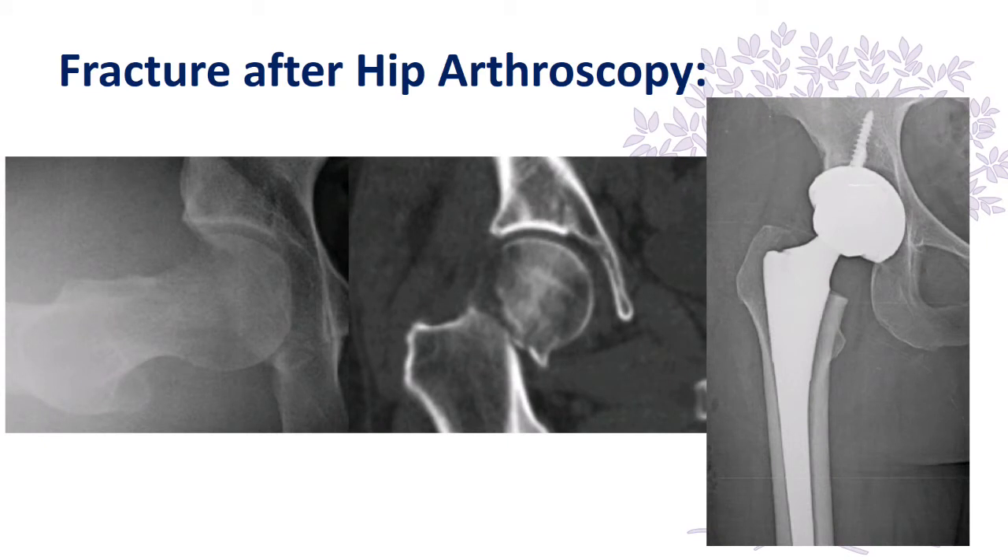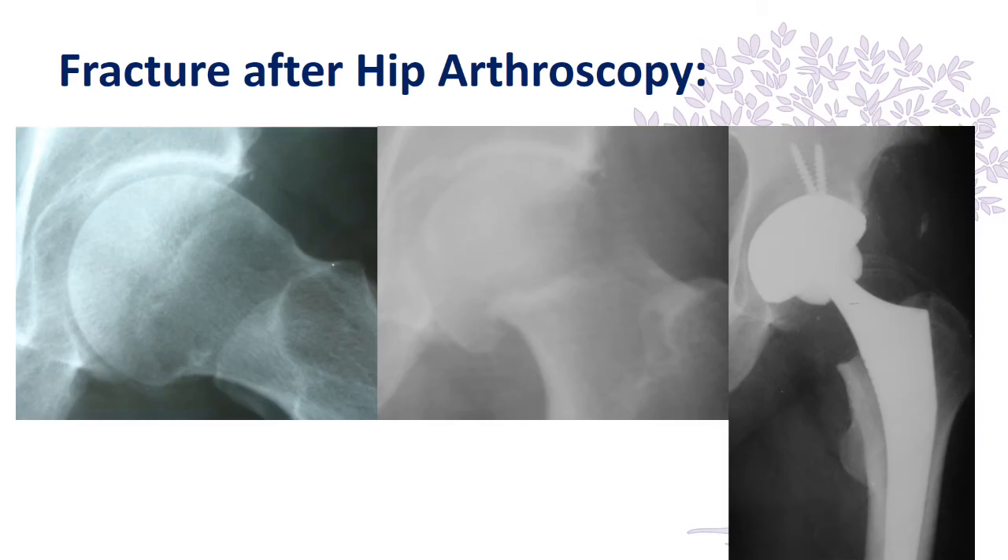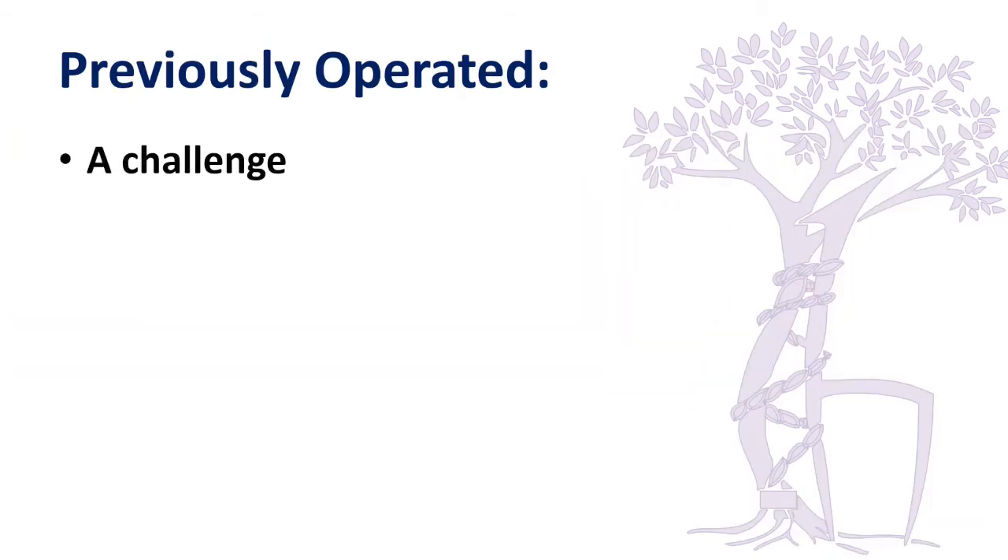One problem we have started seeing in our country as hip arthroscopy is gaining popularity is fractures of the femoral neck due to too much resection. These patients are very unhappy because they come with high expectations and have to undergo total hip replacement early on. Previously operated patients are always a challenge.